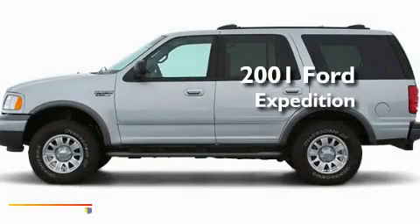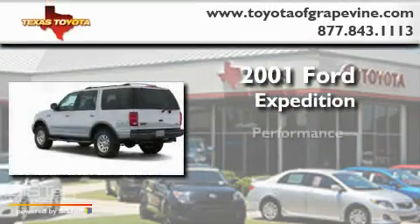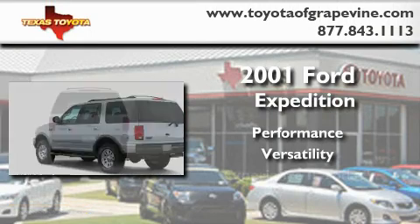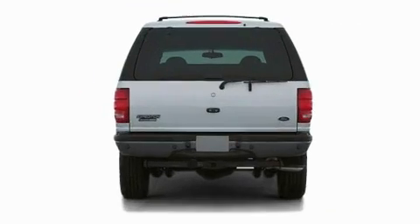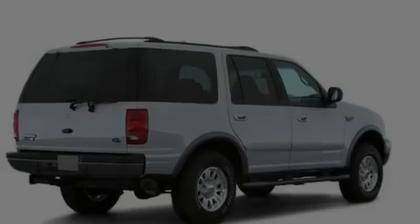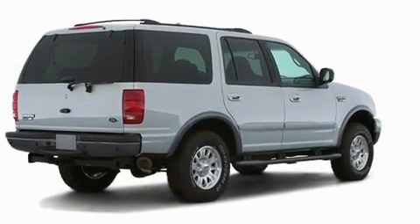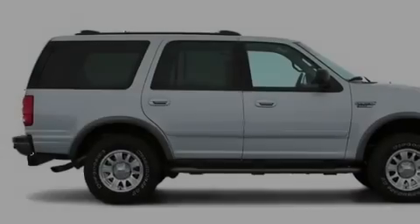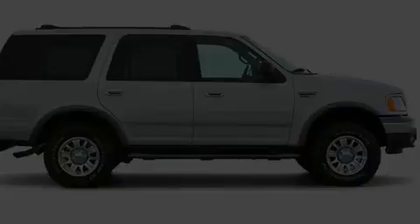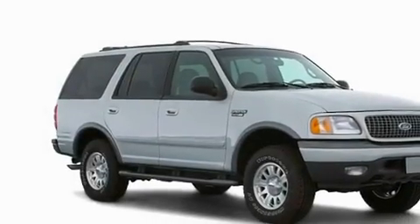This is a 2001 Ford Expedition. Its top features include power adjustable driver pedals, a rear window defroster, a rear window wiper, a security system, roof rails, an anti-lock braking system, dual airbags, an illuminated entry system, and cruise control.